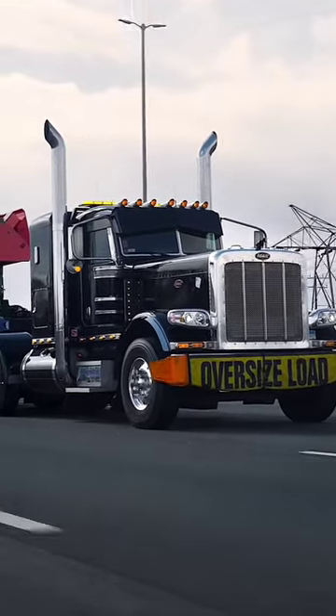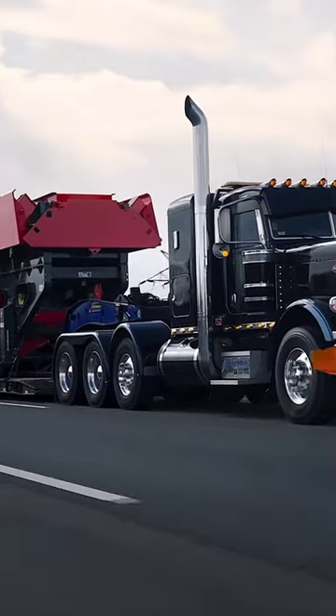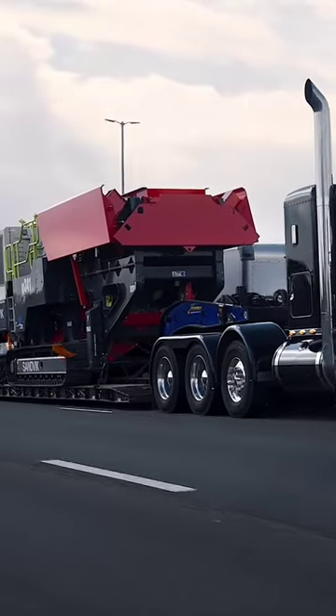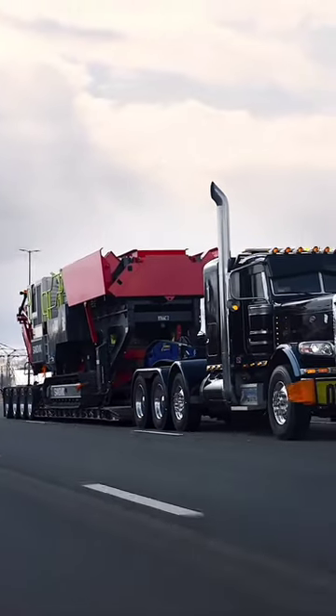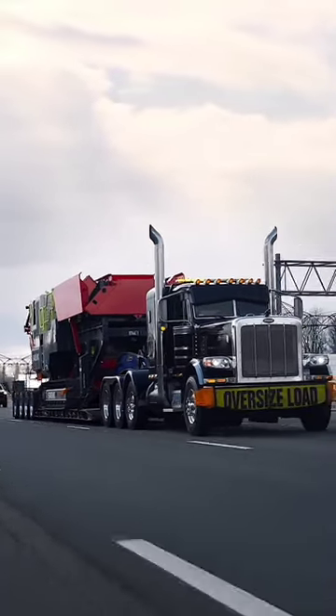Sandvik, the name seen on the equipment, is known for manufacturing such machines. The truck and its precious cargo are headed towards a remote mining site where the machine will be deployed to excavate precious minerals from the depths of the earth.